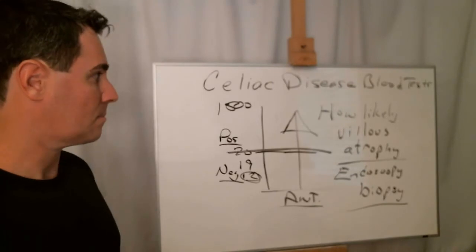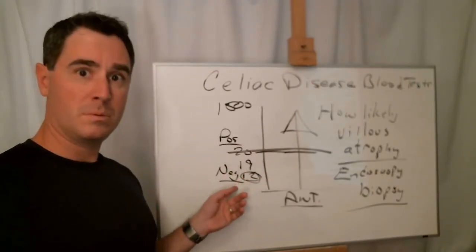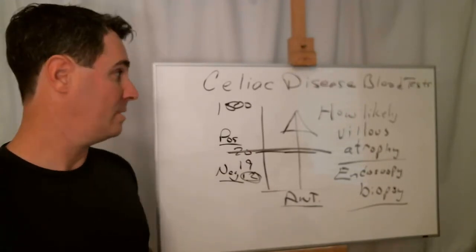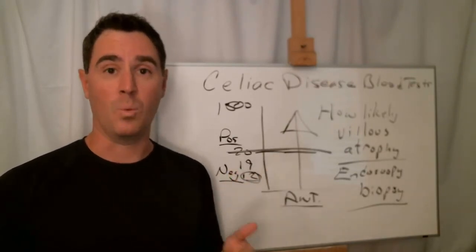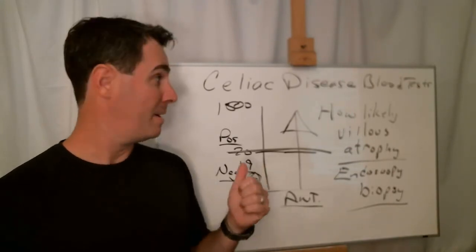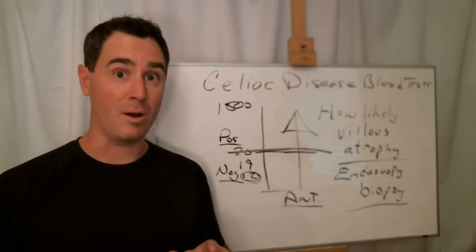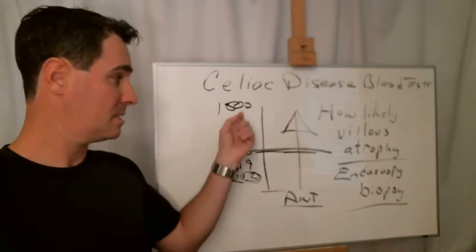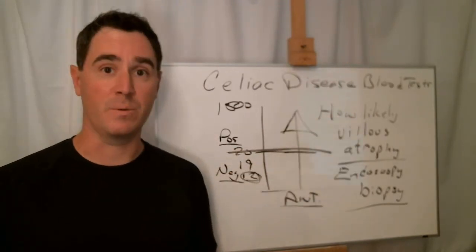Long story short, it's not pass-fail. And if you do find that your tests are negative, you should be tested again if you keep exhibiting symptoms. This is how the Celiac Disease Blood Tests work. I'll talk about the individual Celiac Disease Blood Tests — what they are, the names, how they function, what they're looking for — in another video. But basically they're not pass-fail, so don't consider that in the future. If anybody tells you that they are pass-fail, then they don't know what they're talking about. They tell you whether you are producing antibodies, and if they're above a certain amount, how likely you will find villus atrophy with an endoscopy and biopsy.